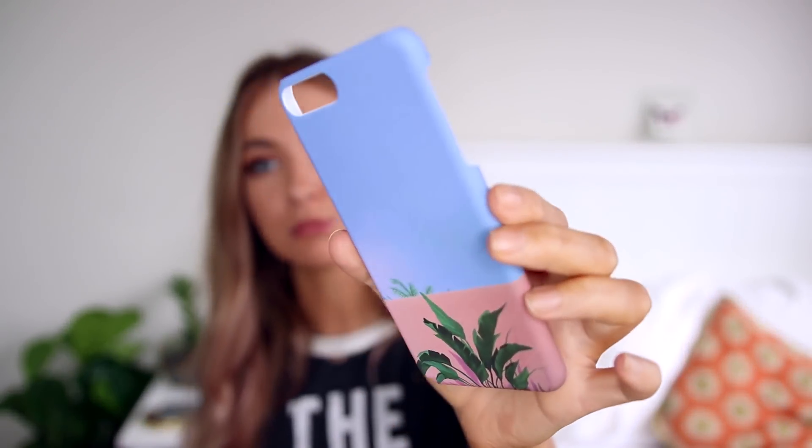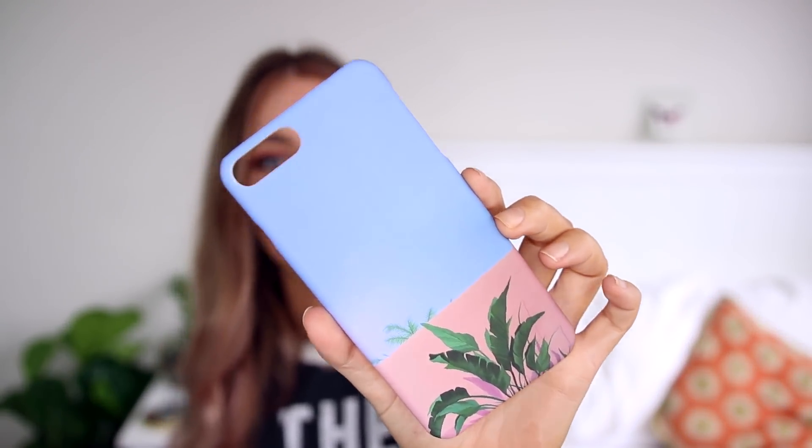Next up is actually a phone case. It has these little palm trees on the back in gorgeous pastel shades. I can never find iPhone 7 Plus cases online, so when I went on Princess Polly and they had heaps of iPhone 7 Plus cases I was absolutely stoked. I'm really excited to put this on my phone because I haven't had a new phone case in a really long time.